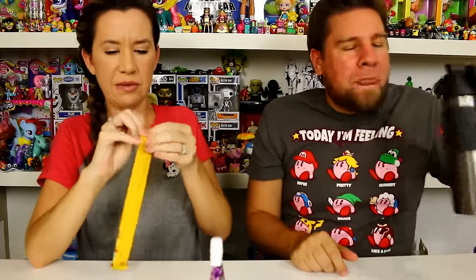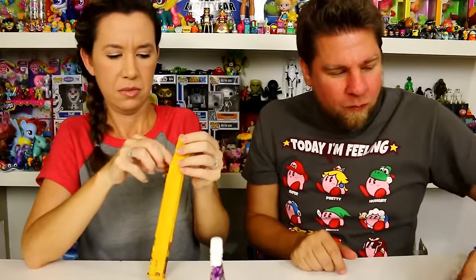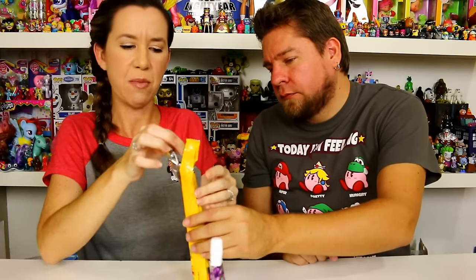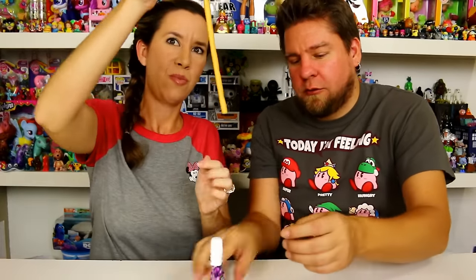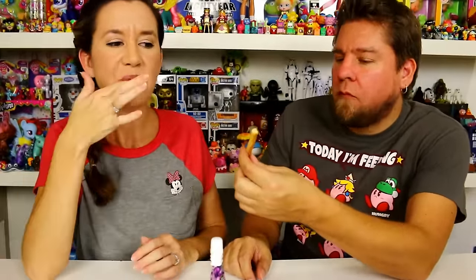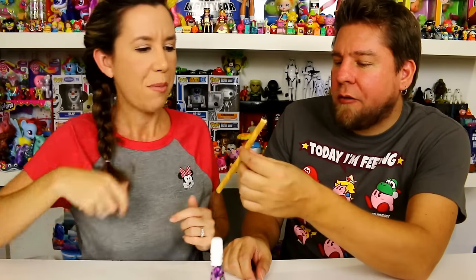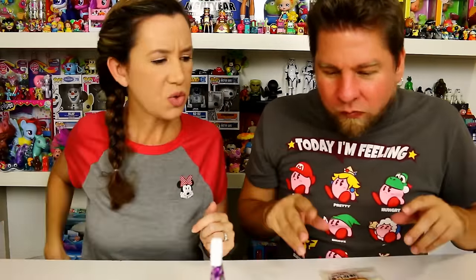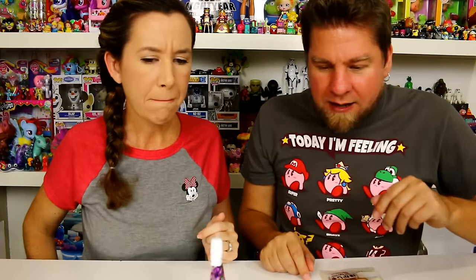Salty stuff — Pretz! Cleanse my palate. Mm, it's a little sweet. It's something that's sweet — really good, I love Pretz. It's like a breadstick with sweetness to it. I want to eat all those.